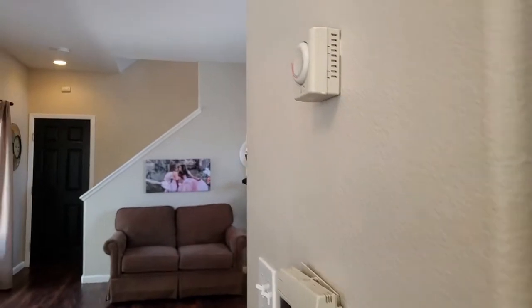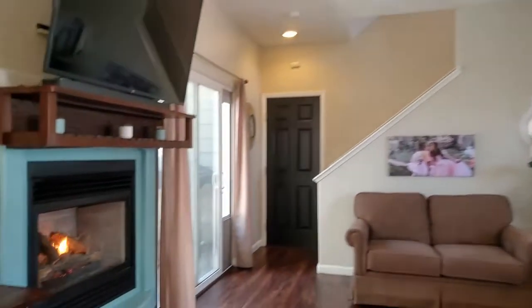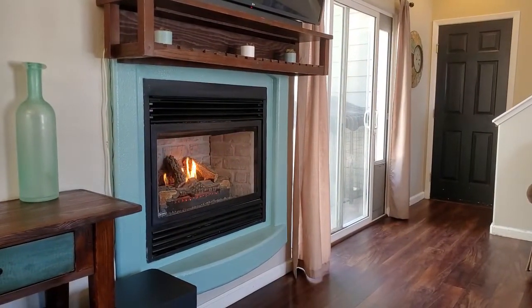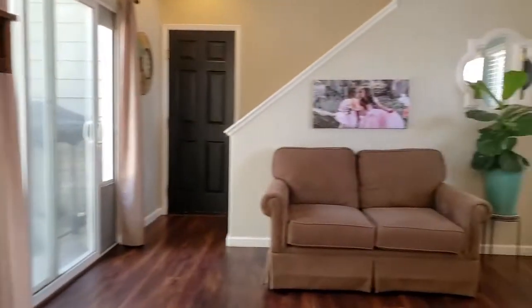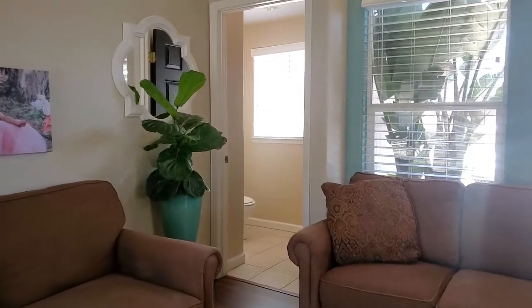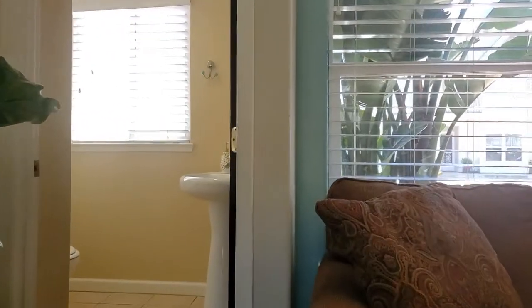As I mentioned, the fireplace has a controller to turn it off and on. Check it out — just a flip of the button and it is off. They also have a really darling, refreshed powder room downstairs.